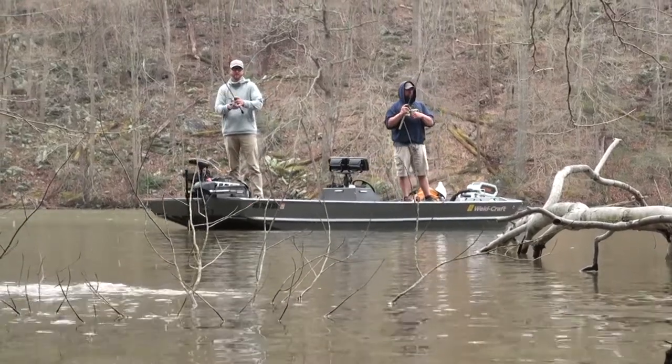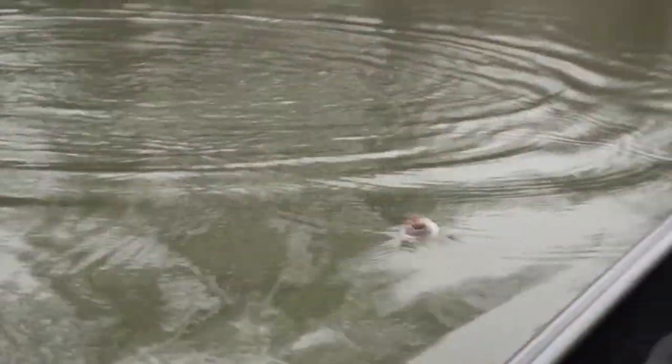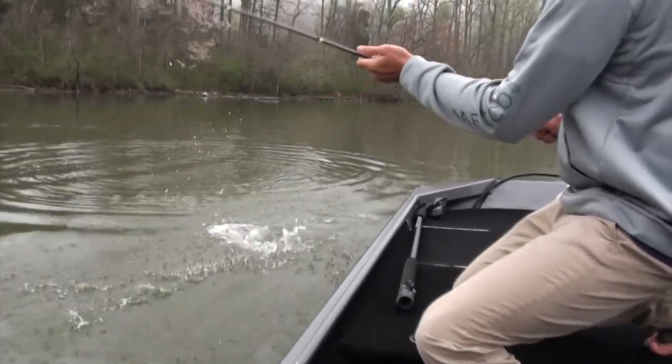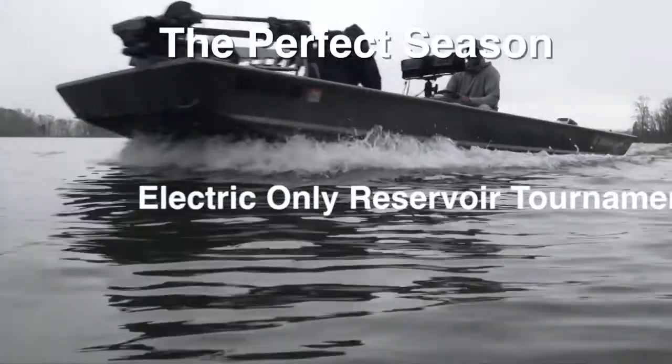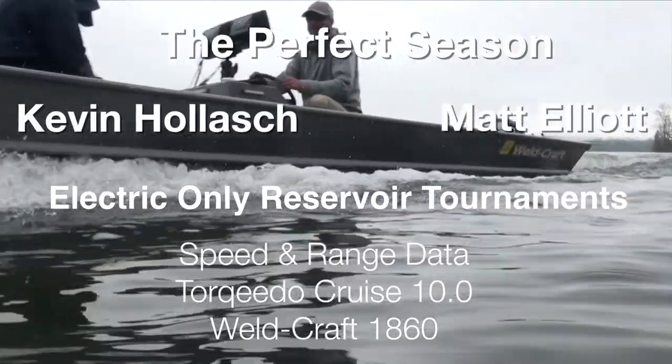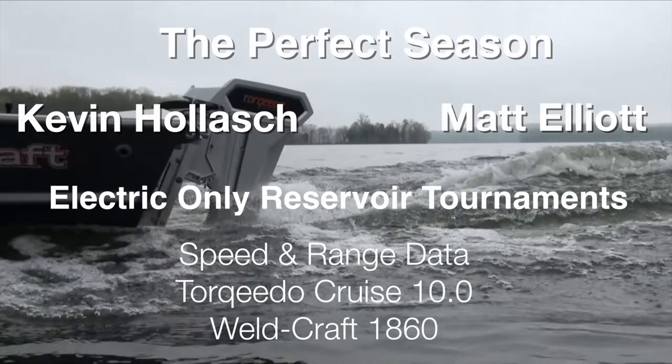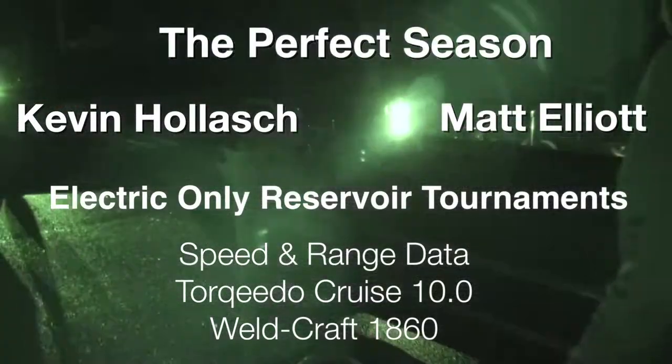There are a lot of electric lakes up and down the East Coast, and they're great fisheries, but they're electric only. Some reservoirs or lakes will let you drop in a gas-powered boat and use your trolling motor only, but what we fish is all electric only — no gas motors at all.